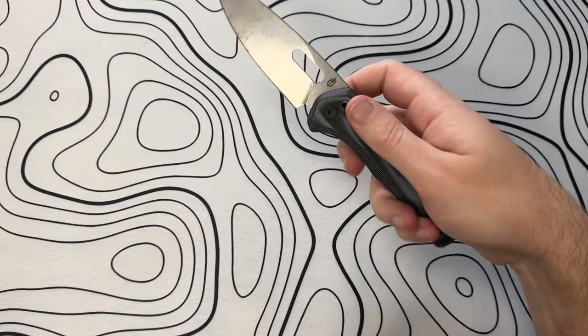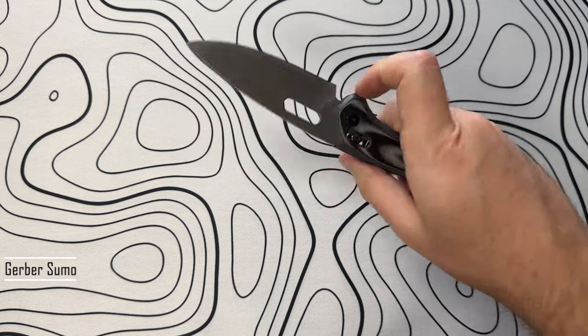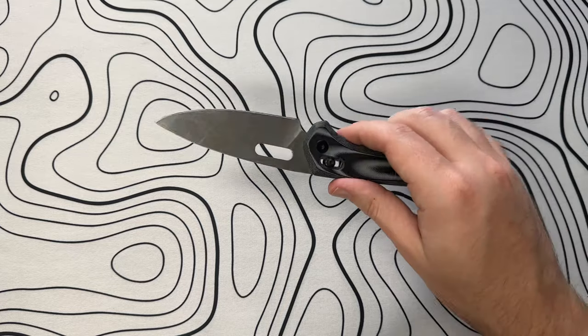I am relatively a knife guy. This is a Gerber Sumo. It has a knockoff axis lock — I don't remember what Gerber calls this — but it opens and closes like a dream. This is a knife that I take on outdoor trips. It's a thick knife so you can kind of beat on it a little bit, and it's pretty forgiving for things like that.